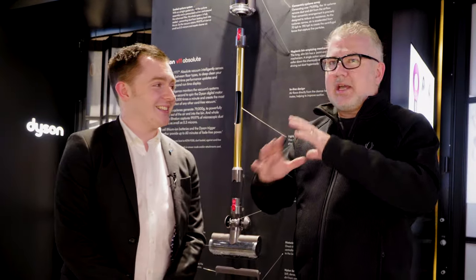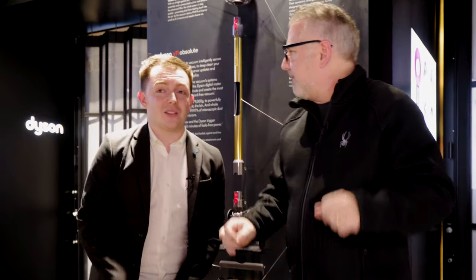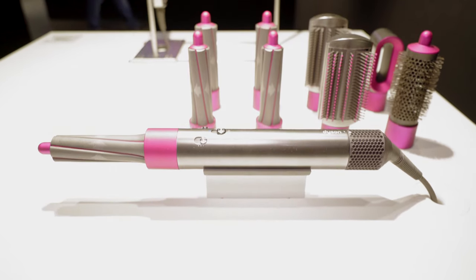I've got Sam Burrows, an advanced design engineer for Dyson. Thanks for helping us out. So what's the idea about what you're trying to accomplish here? Our demo stores are where our owners and hopeful future owners get hands-on with technology, so everyone can try out all the different machines that we make.